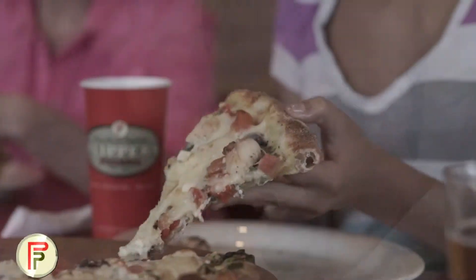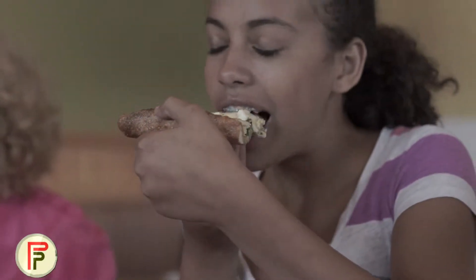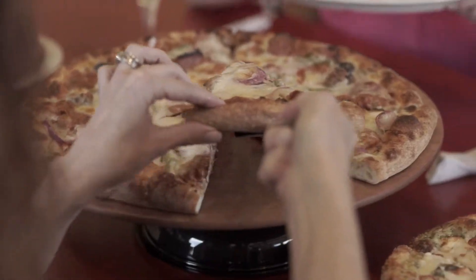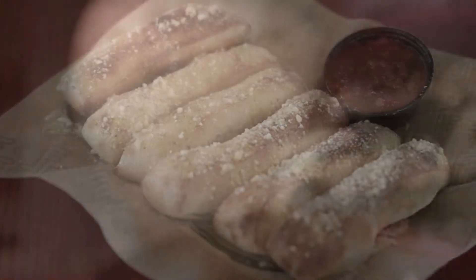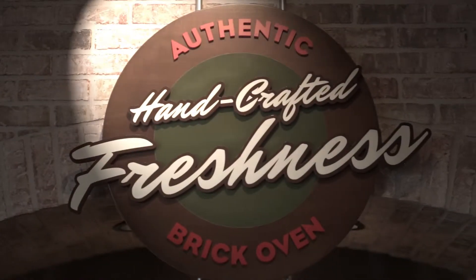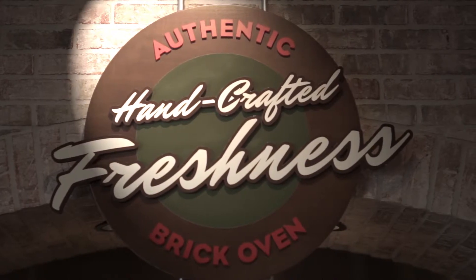We love to watch our customers smile when they get the perfect pizza. Everything we do — from pizza to pasta, sandwiches, salads, breadsticks and more — is handcrafted for you and fresh every time.